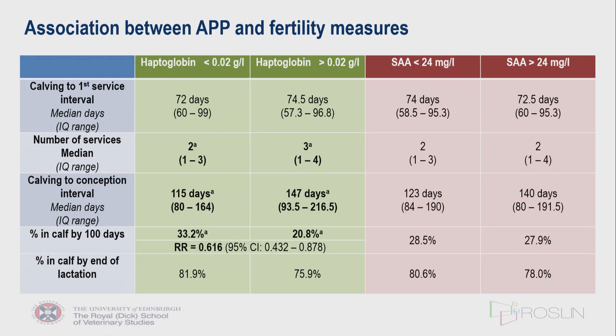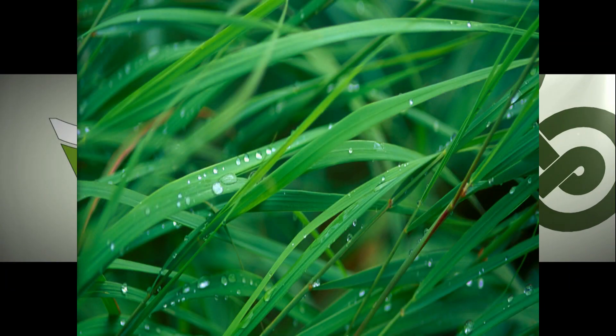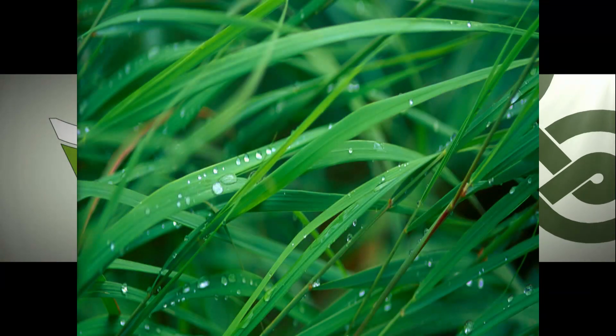In terms of fertility, cows with elevated haptoglobin required more services, had an increased calving to conception interval, and a reduced percentage of cows in calf by 100 days, with a relative risk of 0.6. This was despite the calving to first service interval being no different between the two groups.